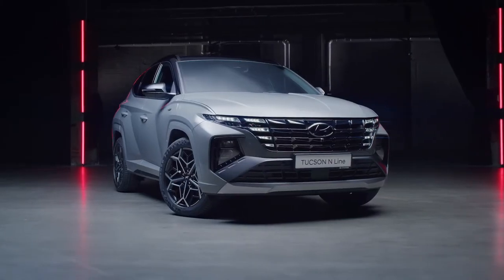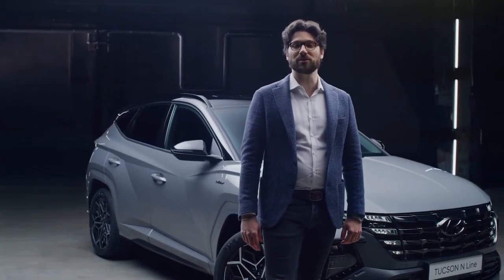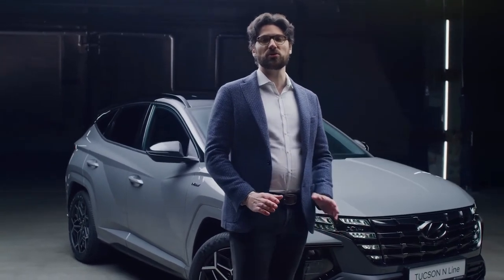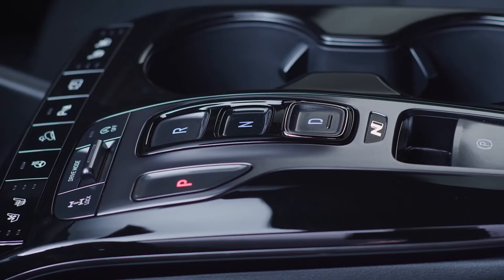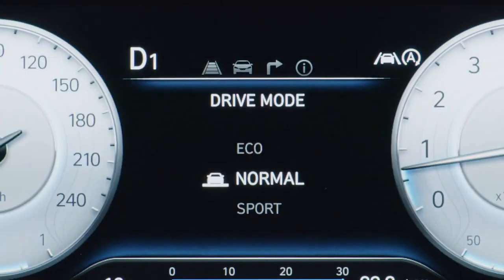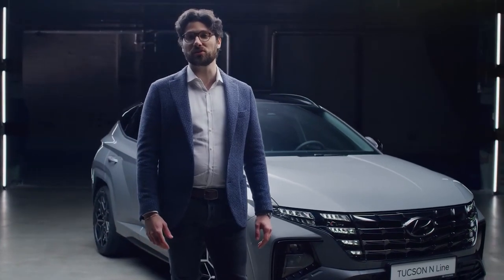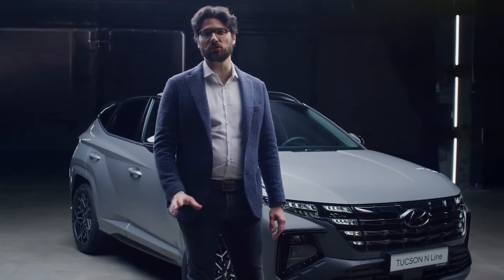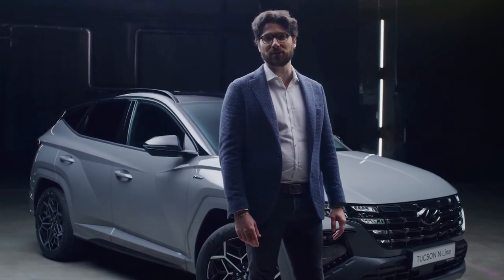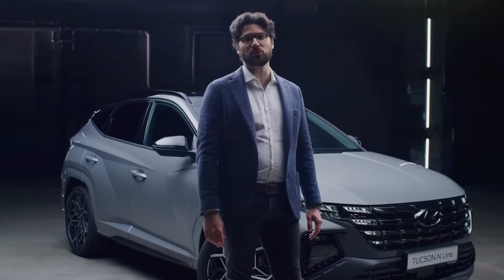Like the all-new Tucson, also on the N-Line are available the electronically controlled suspension for improving the driving performance. This system can control the damping force on every single wheel by taking into consideration parameters like cornering, stopping requirements, speed, acceleration, or also the road surface. For even more agility, Hyundai engineers developed dedicated ECS tuning for all the N-Line models equipped with the 48V mild hybrid powertrain. So the sporty touch is not only on the design, but also on the driving performance.